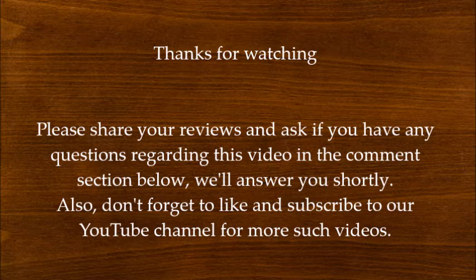Thanks for watching. Please share your reviews and ask any questions regarding this video in the comment section below — we will answer you shortly. Also, don't forget to like and subscribe to our YouTube channel for more such videos.